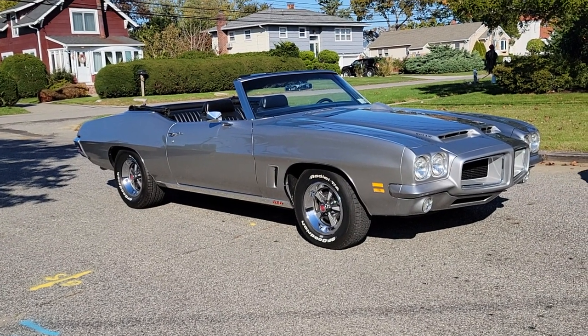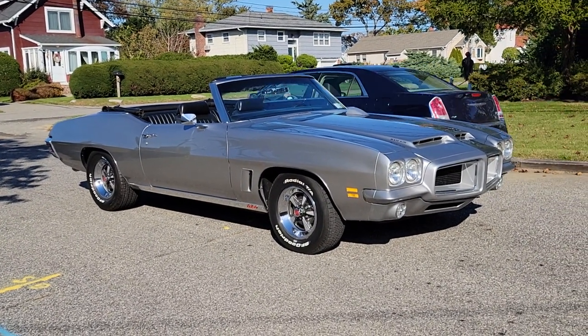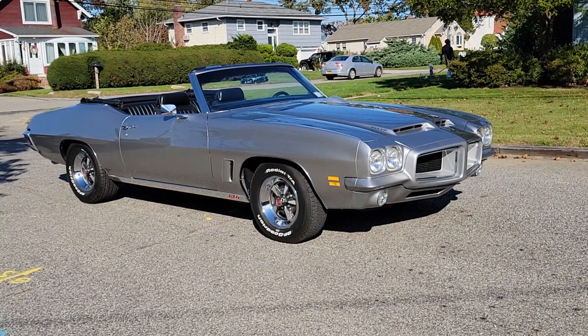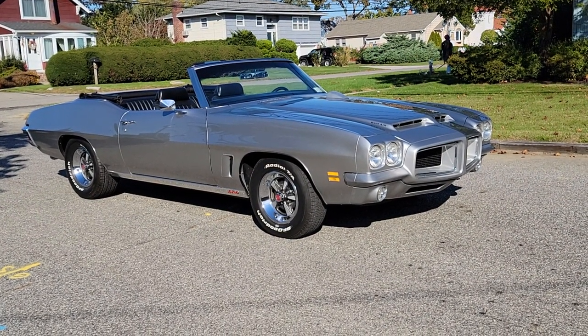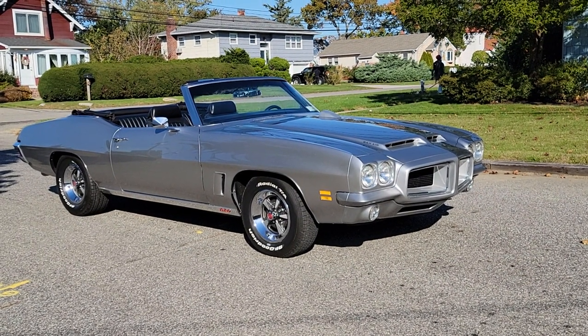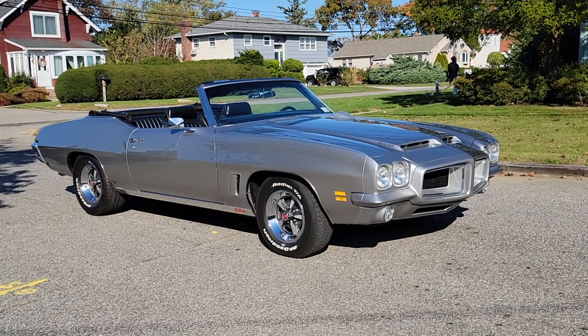Six Hills. Incredible, man. Beautiful car, loaded with options. Original 350, original Turbo 350 transmission, safety lock rear. It's got the Endura front nose on it, Ram Air, hood tach. I love it.